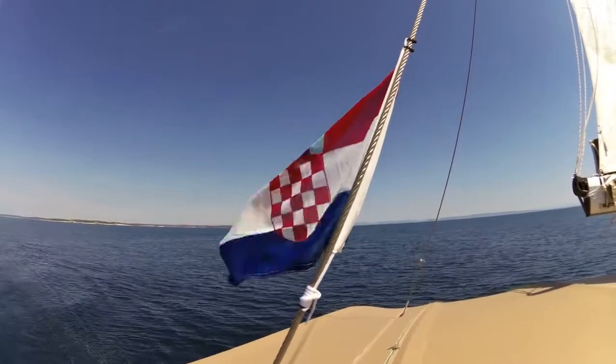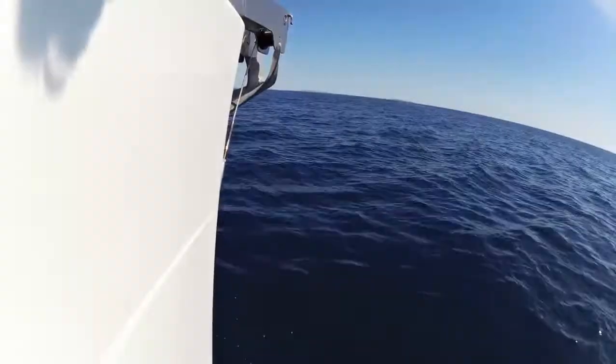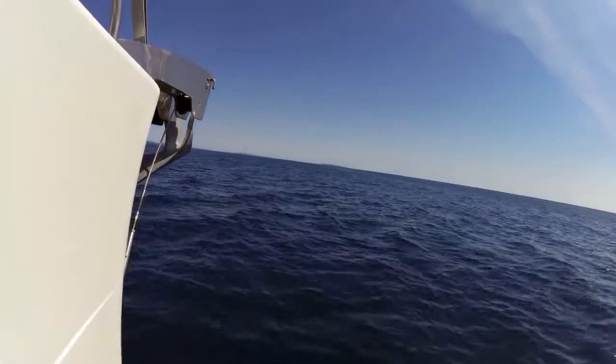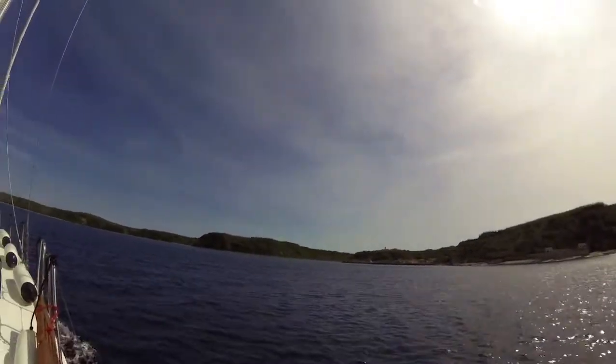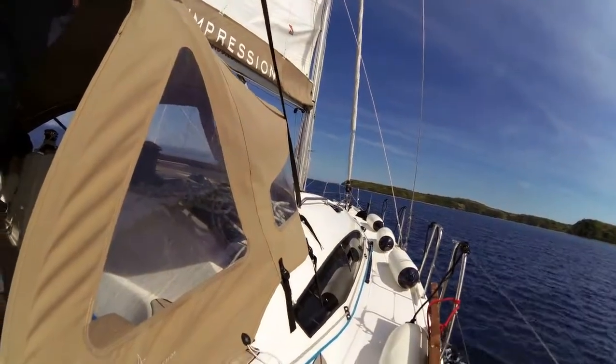Croatian flag. Not too fast for the Bimini — very good sailing. Really good weather for spring; it was very stable weather.